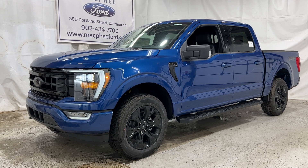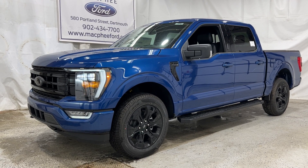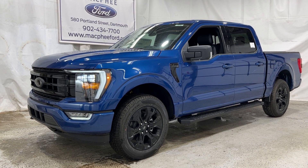If you're interested in this particular F-150, it is for sale here at McPhee Ford. Feel free to give us a call or visit McPheeFord.com. Thanks for watching — we'll see you next video.